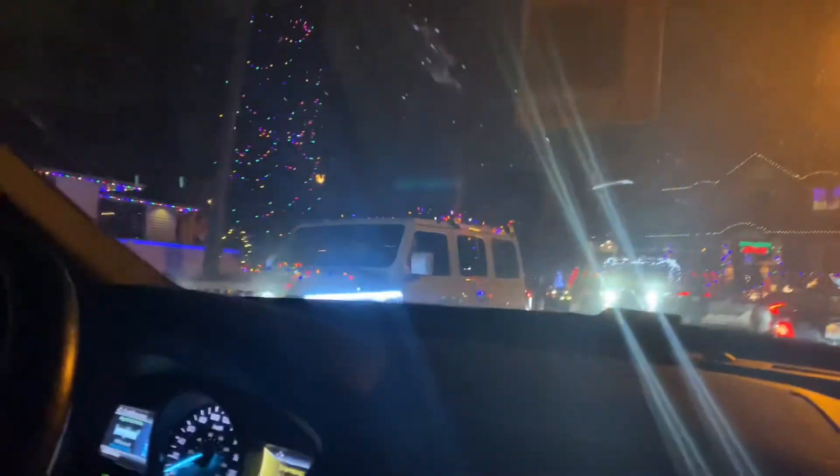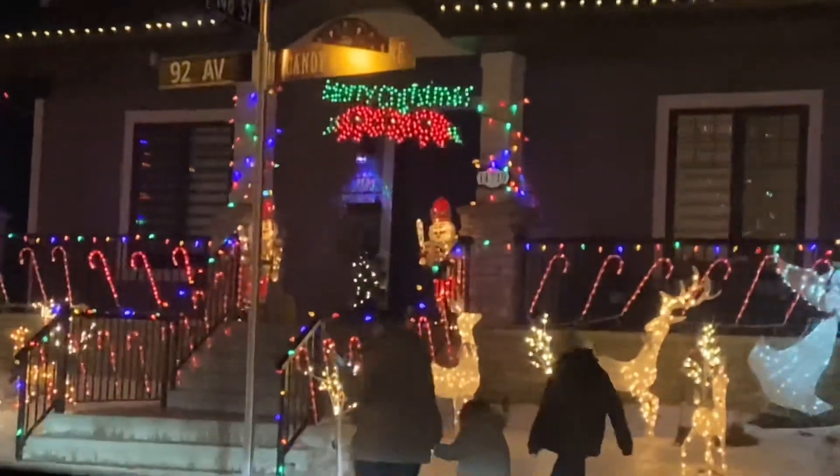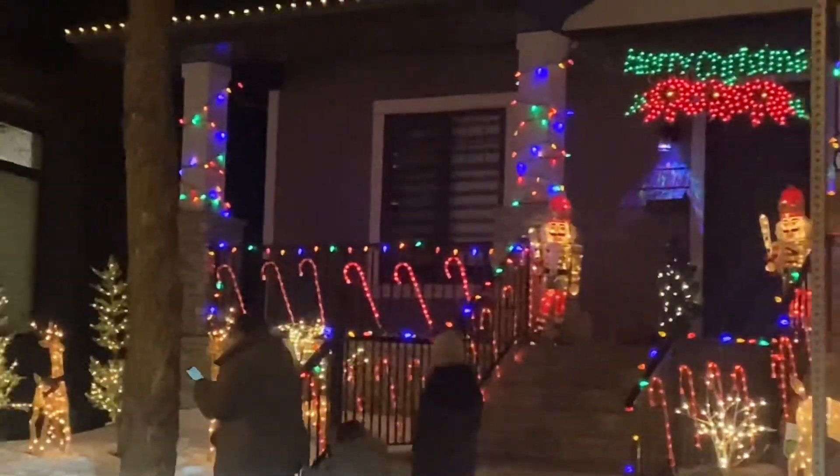More than 50 cars, definitely more than 50 cars all decorated with Christmas lights. Look at this house decorated — it even has an angel for Christmas.